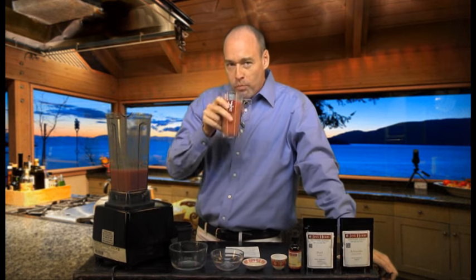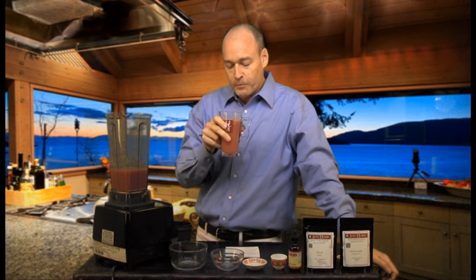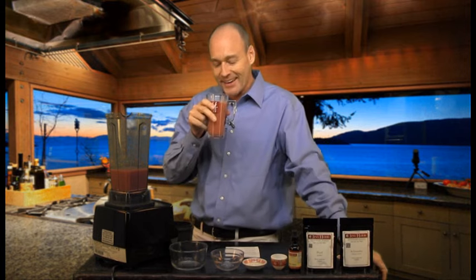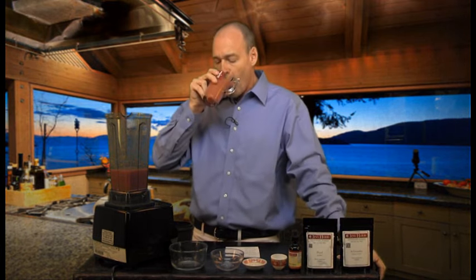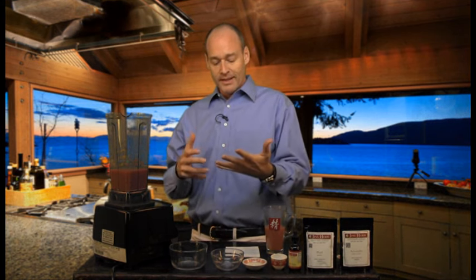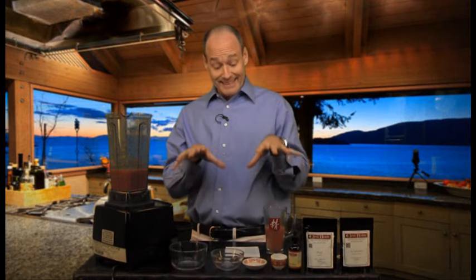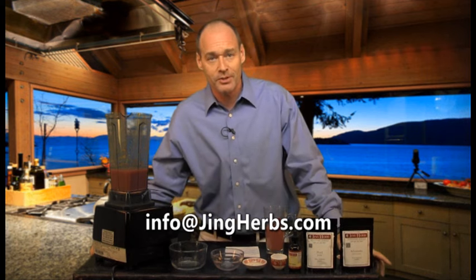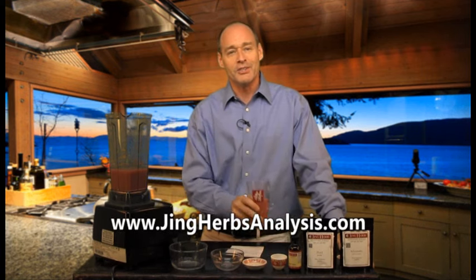It's nice and thick. Wow, this is absolutely delicious — it tastes like those little hard watermelon candies, except it's actually good for you. So if you're looking for a refreshing summertime beauty tonic that's going to nourish your skin, brighten your eyes, make you feel sexy, and help with your intestinal flora and gut health, this is it. If you ever have any questions, send them to info@jingherbs.com. You can also check out how your three treasures are doing at jingerbsanalysis.com. Until next time, be well.